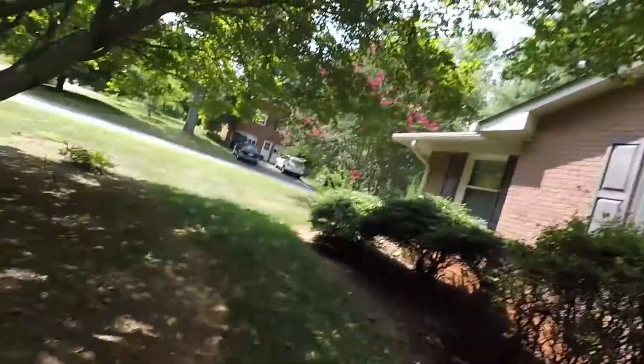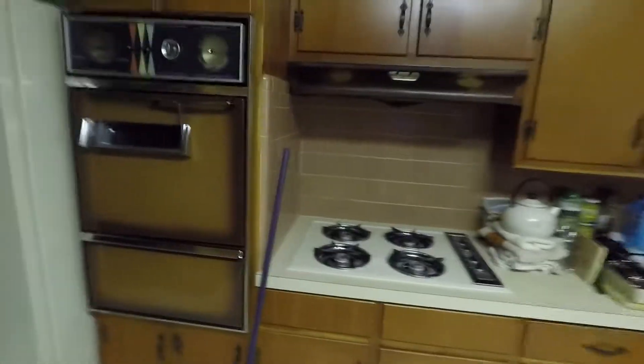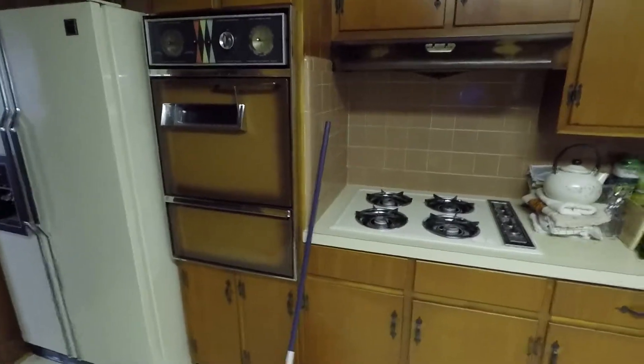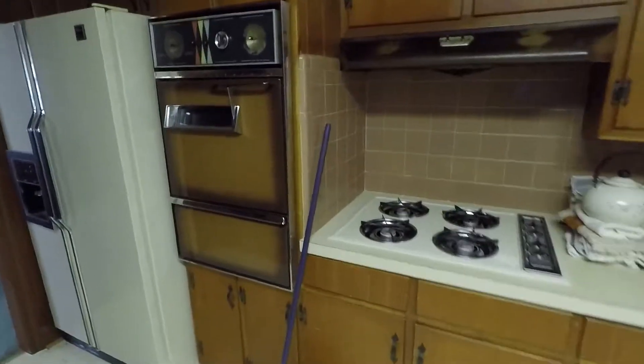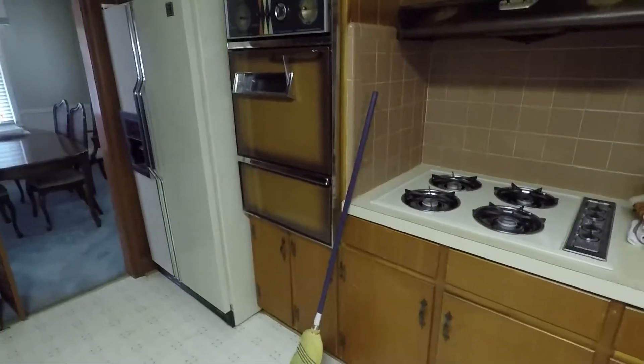Our first stop is in the kitchen, answering the question of do they make it like they used to. This house has some interesting touches that we don't see too often — original appliances. Built in 1961, that makes these appliances 56 years old, and believe it or not, they still work.